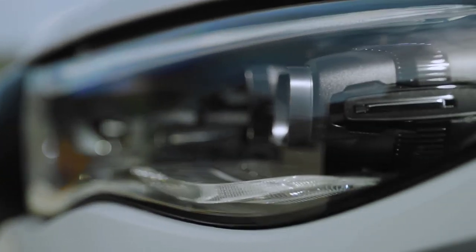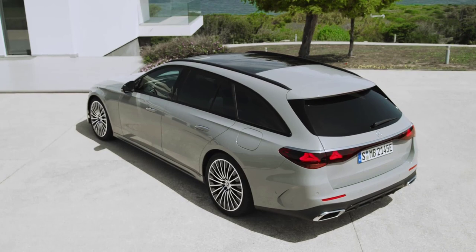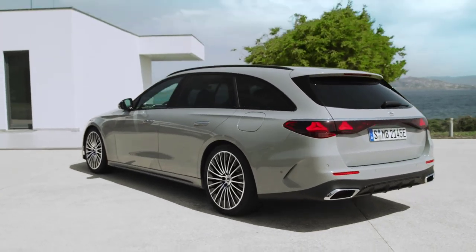Style-wise, the E-Wagon earns a new front grille and the taillights now feature two star-shaped elements, akin to the Mercedes-Star logo.